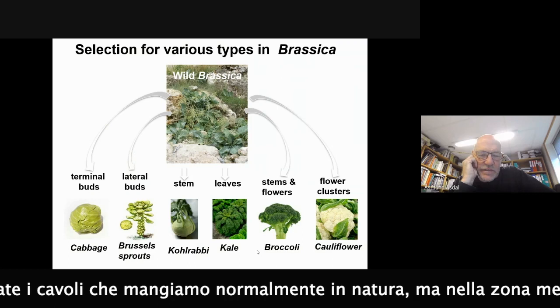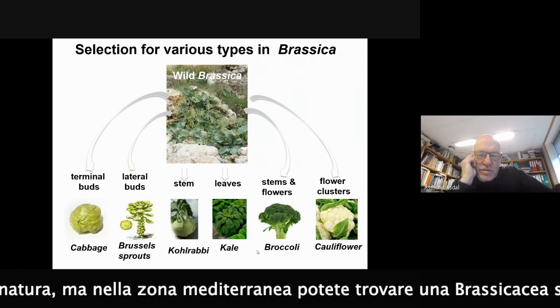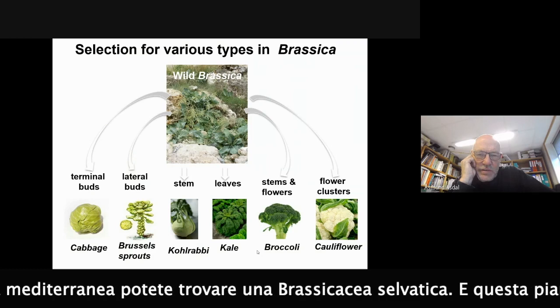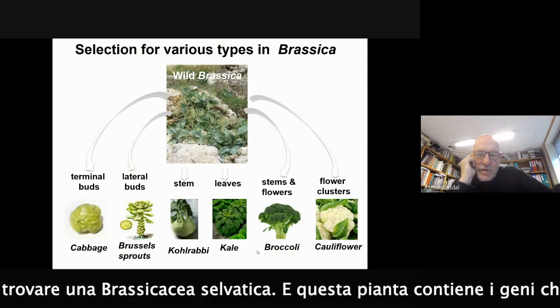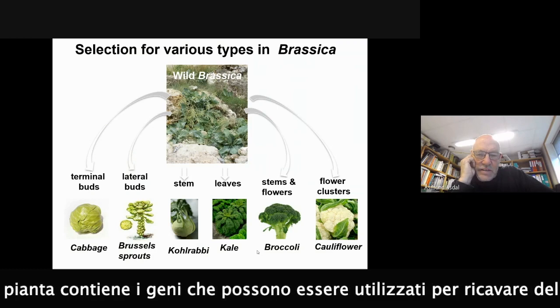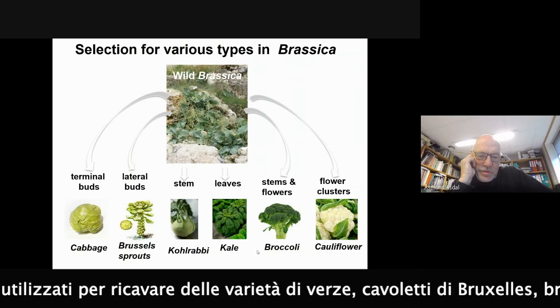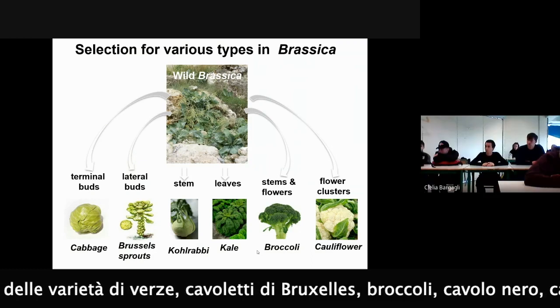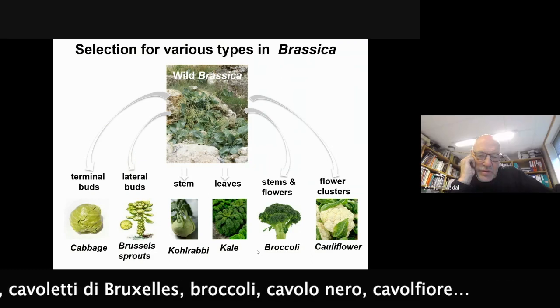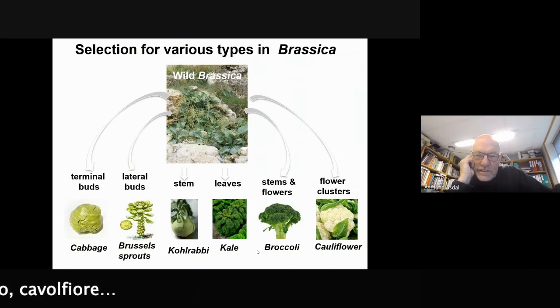You don't find these vegetables in the wild. But actually on the shores in your country, I think around the Mediterranean, you can find these wild brassica plants. And these wild plants contain the genes that made it possible to breed normal head cabbage, Brussels sprouts, kohlrabi, kale, broccoli and cauliflower. All these genes are present in wild plants.